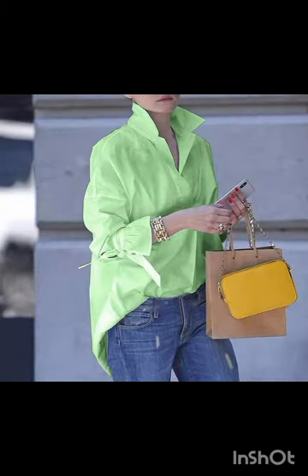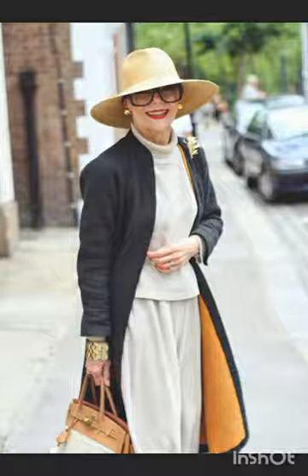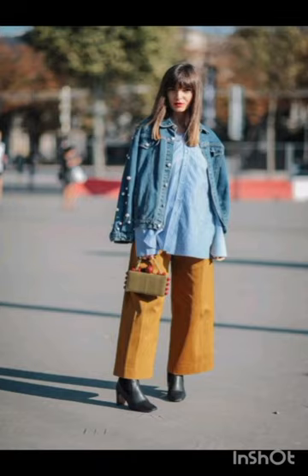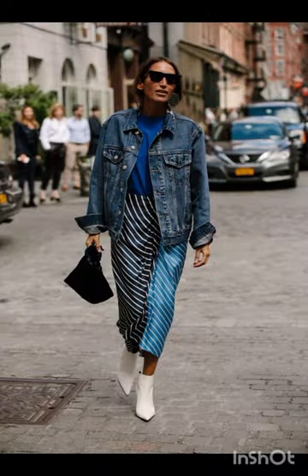Remember, the key to successfully merging these styles is balance. Aim for a harmonious blend that showcases the best of both Milanese and western fashion, resulting in a dress that is stylish, unique, and reflective of your personal taste. I hope you liked my video — please subscribe, like, and share my video with family members and friends. Keep watching my videos on a daily basis.